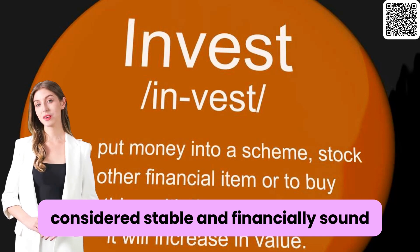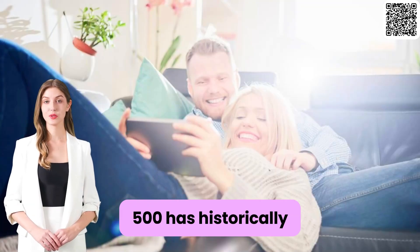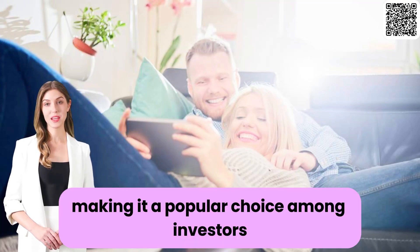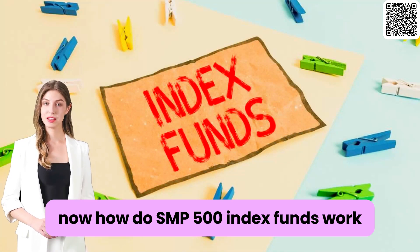These companies are generally considered stable and financially sound, which means they have a lower risk compared to smaller companies. Plus, the S&P 500 has historically provided solid returns over long periods, making it a popular choice among investors.